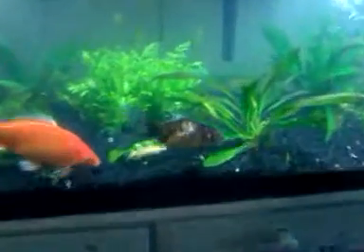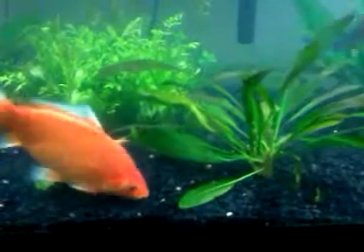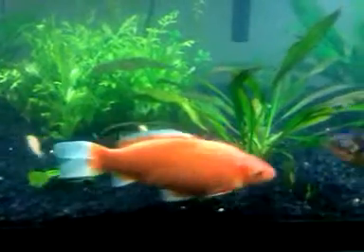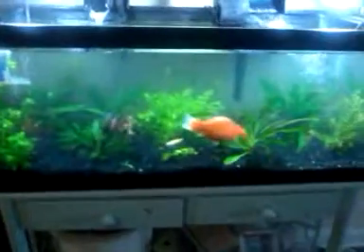And you can see these two minnows — they're fathead minnows. They really help with keeping the tank clean. They actually eat the goldfish poop.